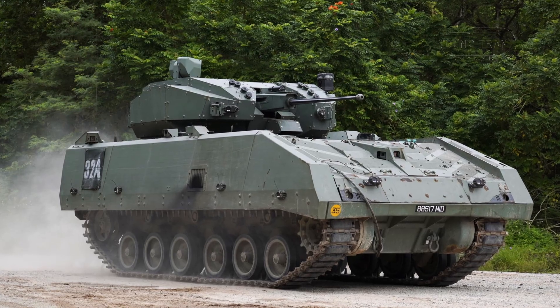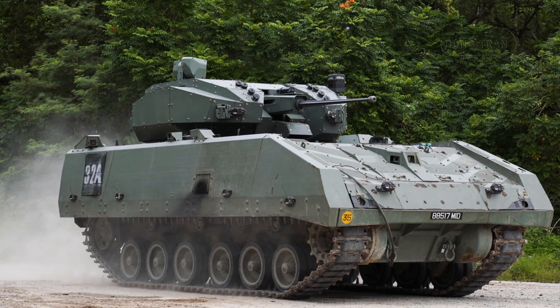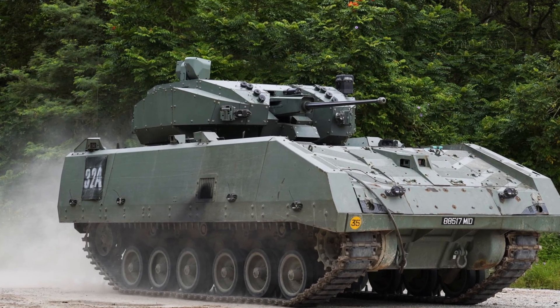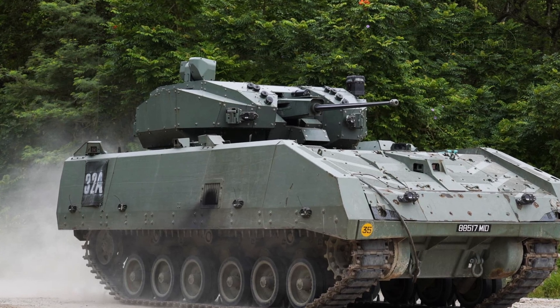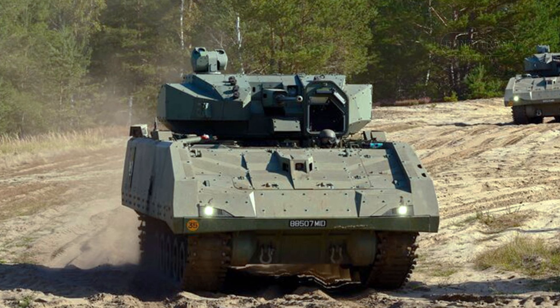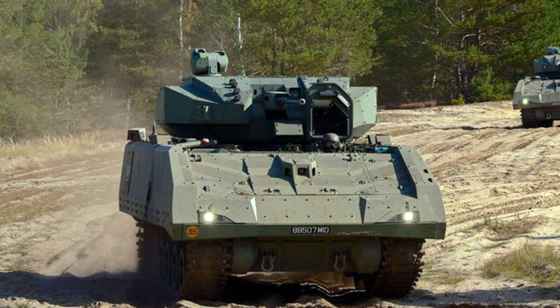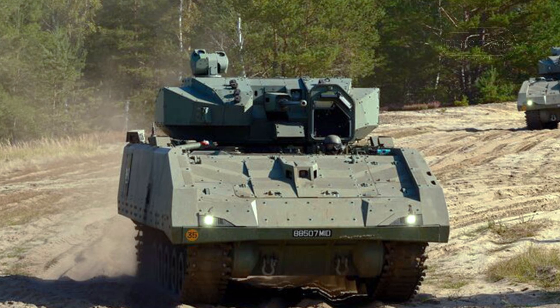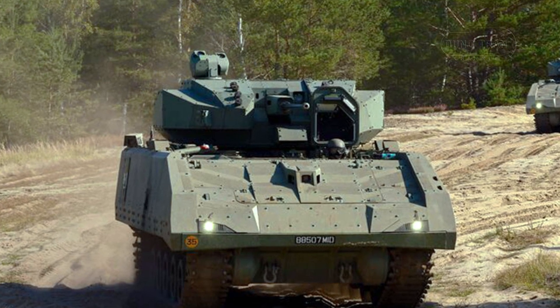As the global demand for network-centric military platforms grows, the Hunter is well positioned to become a leading choice for advanced armored fighting vehicles. Furthermore, ongoing upgrades and adaptations will likely keep the Hunter relevant for decades, reinforcing Singapore's position as a key player in the global defense industry.